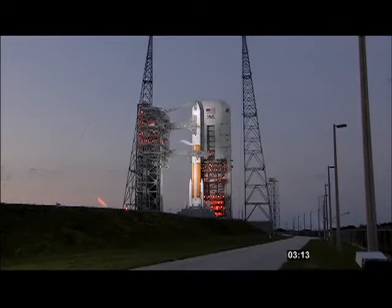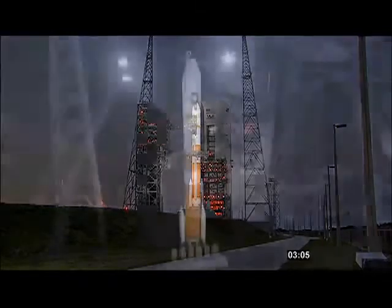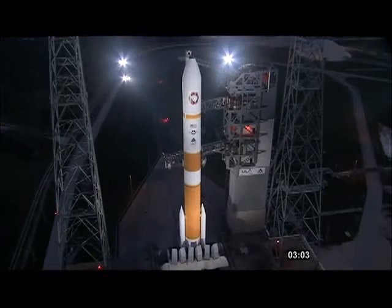T-minus three minutes, 14 seconds. Second stage lock secured at flight level. CPC pre-press started. CPC LH2 secured. T-minus three minutes. Vehicle ordnance armed. CPC lock secure at flight pressure and flight level.